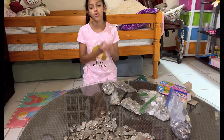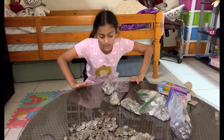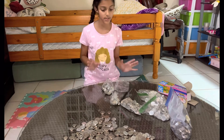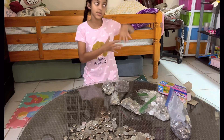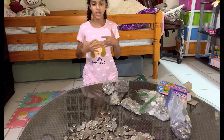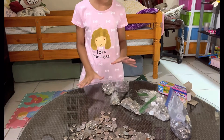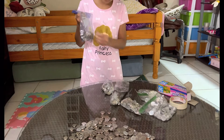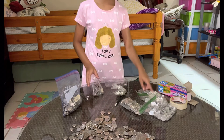Welcome back to my channel! Today I will show you how to save money. As you can see, I have a lot of coins here. Basically, mama goes to the supermarket and she gets the change — she gives me the change and I collect it in a bag. This is all the change I have collected, and as you can see it says $31, $10, and a lot of them.